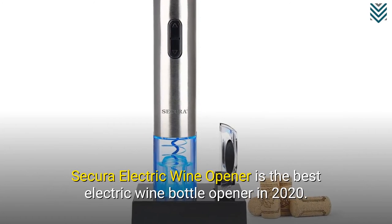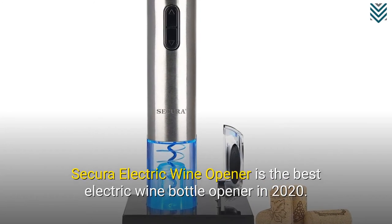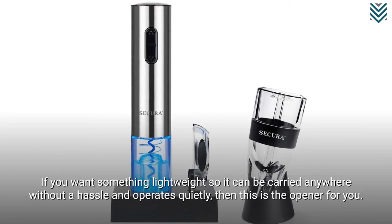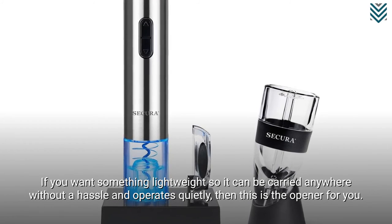The Secura Electric Wine Opener is the best electric wine bottle opener in 2020. If you want something lightweight so it can be carried anywhere without a hassle and operates quietly, then this is the opener for you.